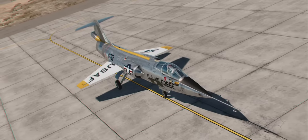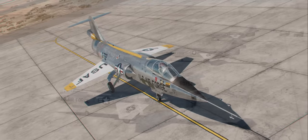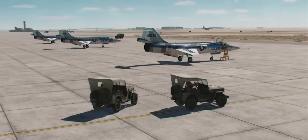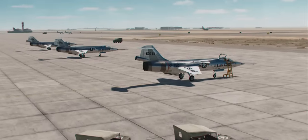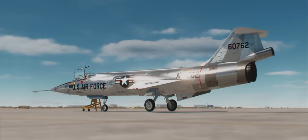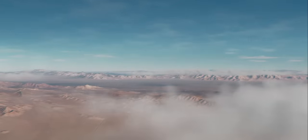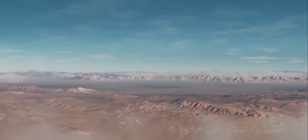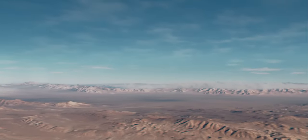During the 1960s, the Lockheed NF-104A was an American mixed-power, high-performance, supersonic aerospace trainer that served as a low-cost astronaut training vehicle. Three F-104As were modified with a 6,000-pound thrust rocket engine in their tails to provide extra power, as well as hydrogen peroxide reaction controls for high-altitude flying. The NF-104A was called to reach altitudes between 100 and 125,000 feet, where the limits of its envelope would begin to reveal themselves.